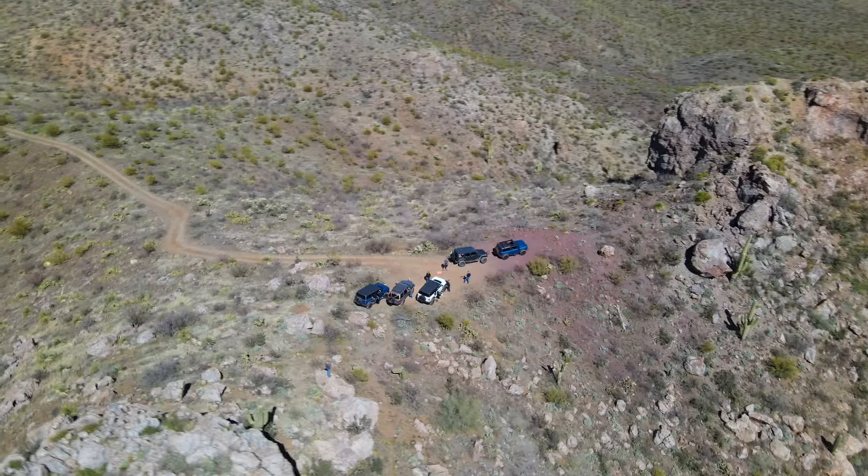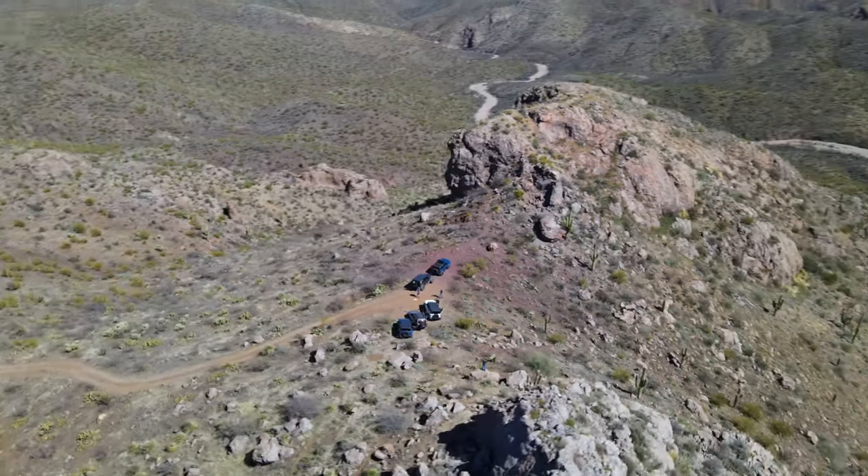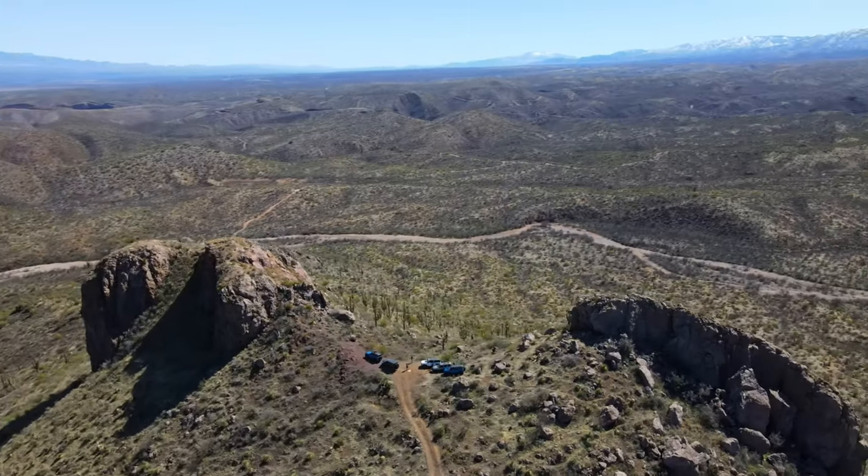The overlook is a must if you are doing this trail. This part is the highest point in the area and offers an amazing view.